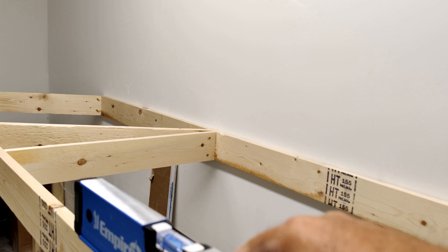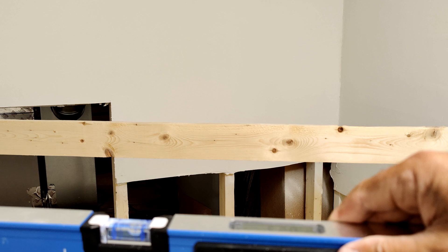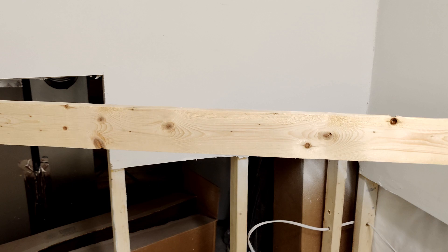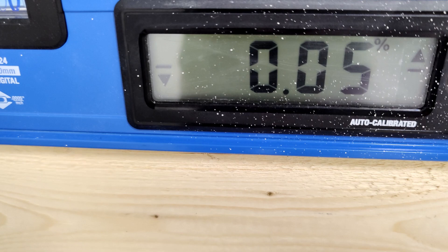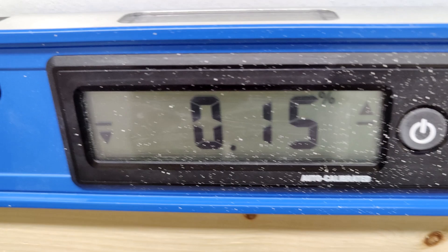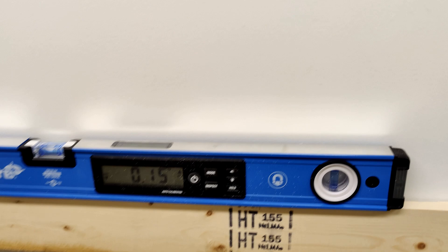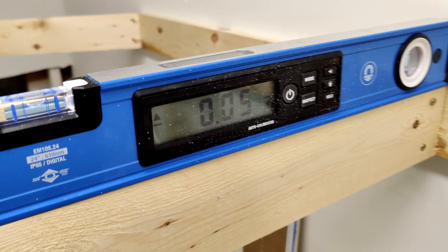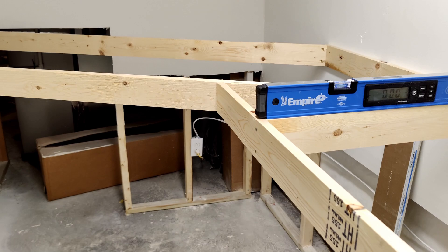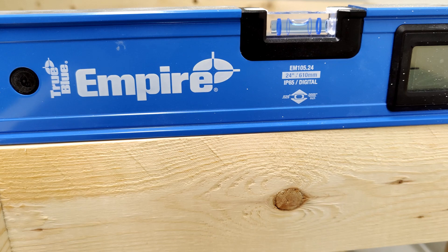For the legs, I'm using some pressure-treated wood left over from my deck. I had to rip some 2x8s down to 2x6s, so I have a bunch of 2x2 pressure-treated wood that I'm going to use for the legs. This Empire level has really been very helpful. I have to make sure I'm not obsessive about it — this one's 0.15% out of level, but it's still within the lines for the bubble, so I think that's within tolerance. I figure if I get 0.05, 0.10, or 0.15, I should be okay.